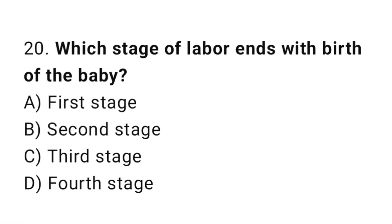Question 20. Which stage of labor ends with birth of the baby? The right answer is B: second stage.